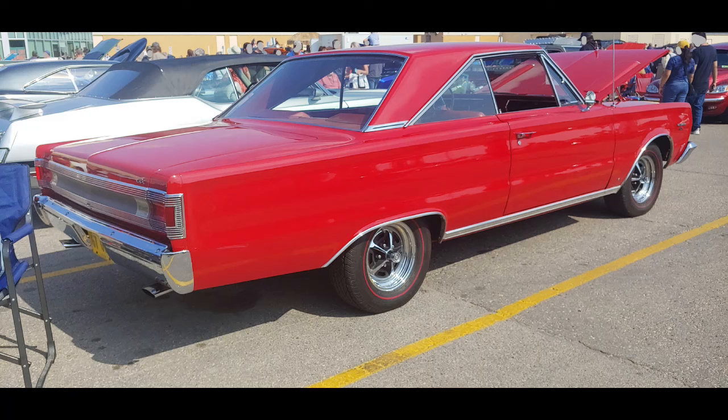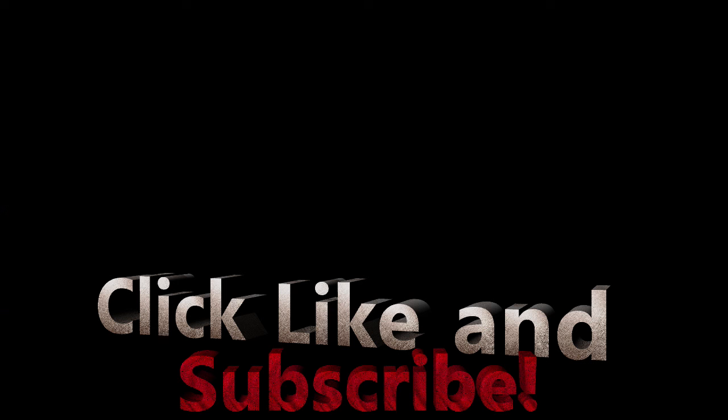I hope you enjoyed it too. Please click like and subscribe if you'd like to see more — more cars coming up. Until then, we'll see you next time.